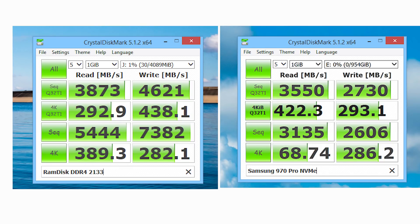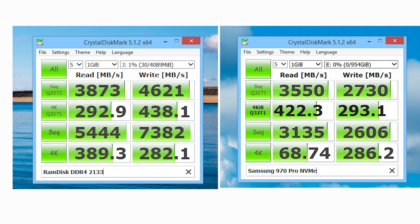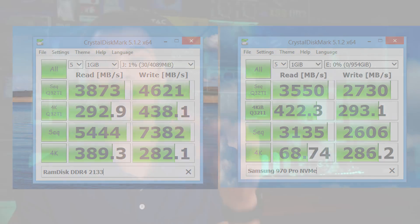With Crystal Disk Mark, these are really, really fast numbers — unbelievably fast. DDR4 RAM has some really fast throughputs, and it's not surprising with the 2133 MHz kit. Theoretically able to transfer 19.2 gigabytes per second of data, and if we went for a faster 3200 MHz kit we could see up to 25.6 gigabytes per second. With 5,444 MB/s reads and 7,382 MB/s writes on the sequential test, these are absolutely insane numbers — the fastest I've seen, faster even than the last RAM disk I set up with DDR3.